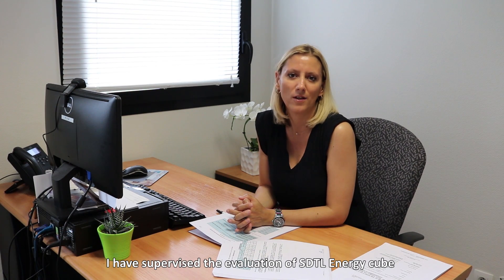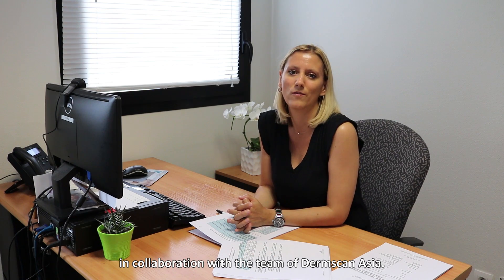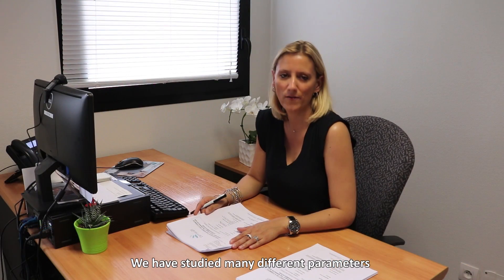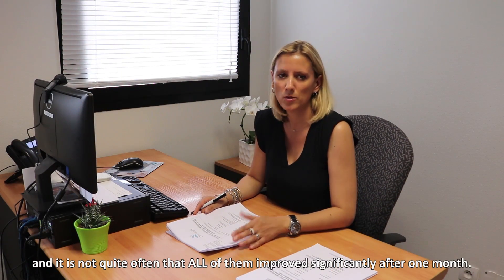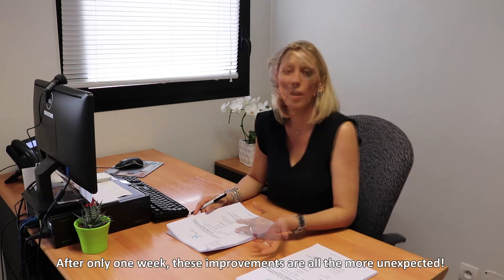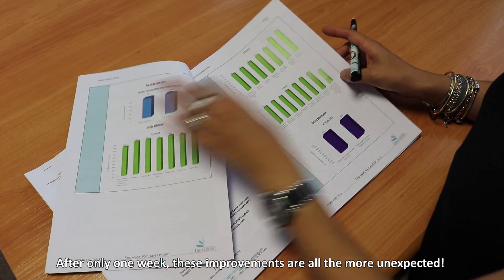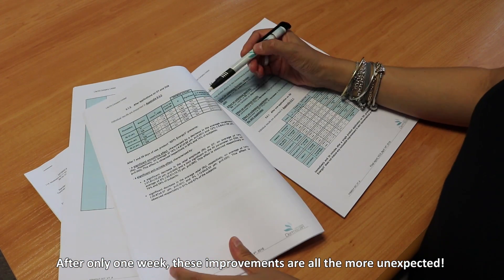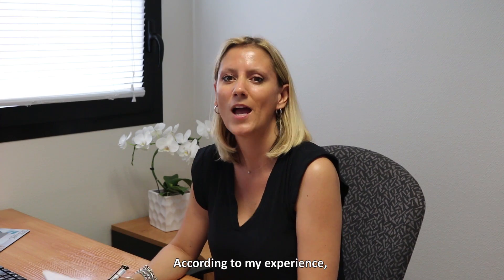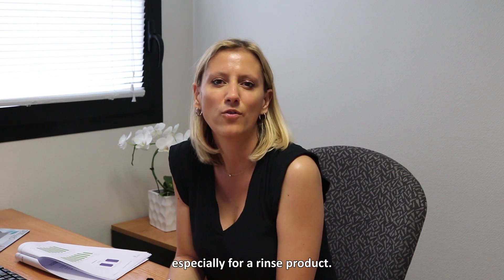I am Corinne Beignet, project manager at DermScan France for more than 15 years. I supervised the evaluation of SDTL in collaboration with the team of DermScan Asia. We studied many different parameters and it is not very often that all of them improve significantly after one month. After only one week, these improvements are all the more unexpected. According to my experience, I was surprised to observe such good results, especially for a rinsed product.